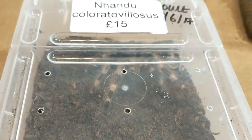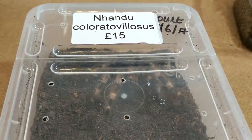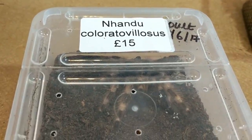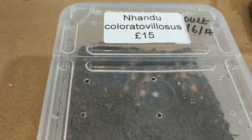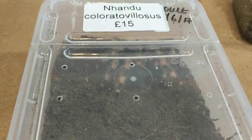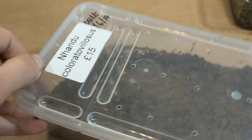Moving up to number two — we have another Nhandu. If you've been watching my channel, you know I have the Nhandu chromatus, and this is the Nhandu coloratovillosus — I think. I'm sorry, I'm terrible with scientific name pronunciations. So yeah, here it is.